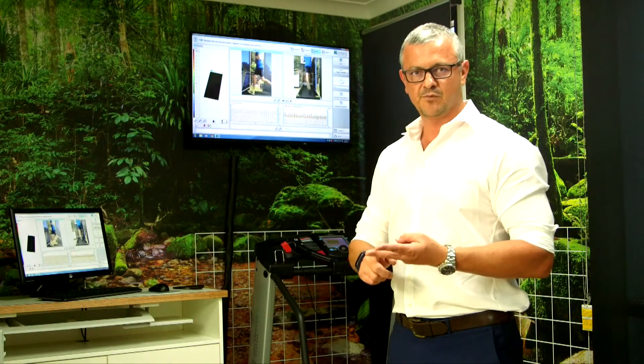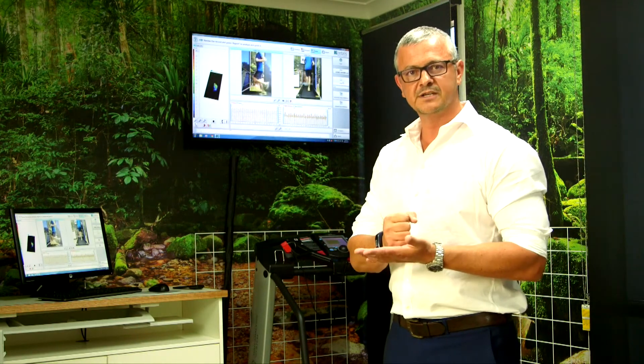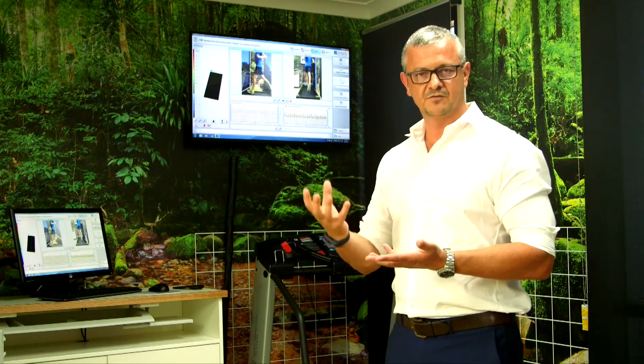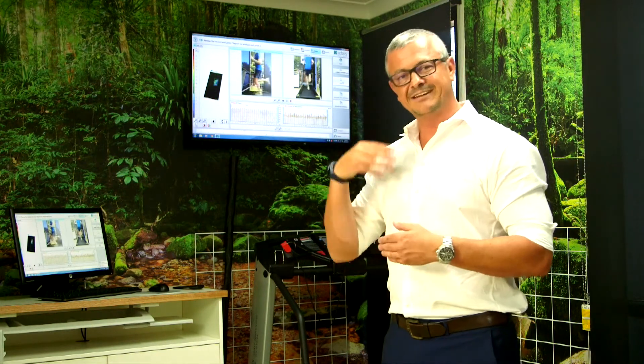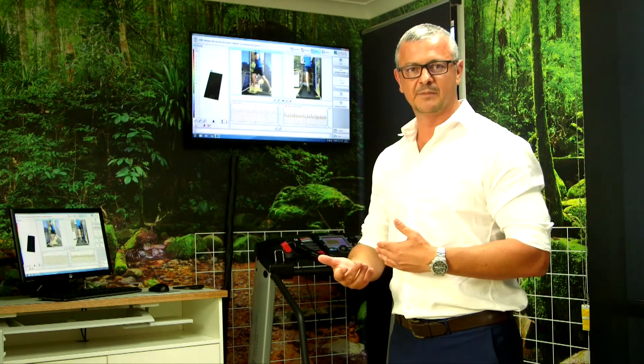Having force, pressure and visual data allows us to actually dig in and find out what the cause of a problem is. If we can address the cause and improve the functional capacity of the structures that are injured, we can relieve pain quicker than ever before — and most importantly, stop the problem coming back so we're not having to see people time and time again.